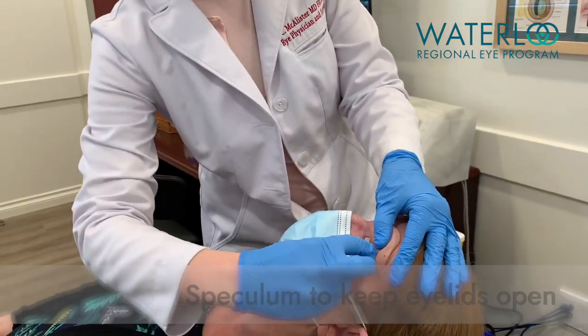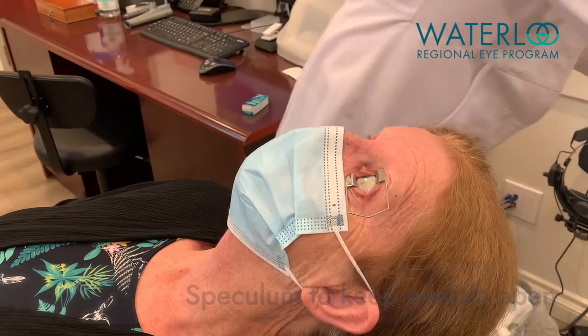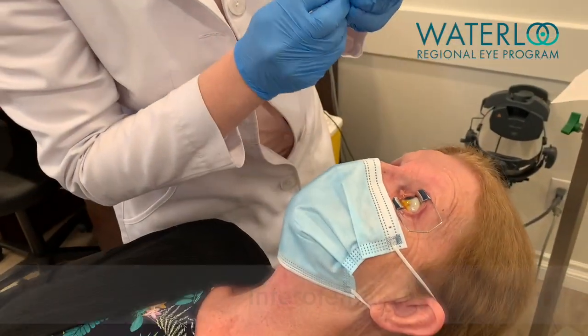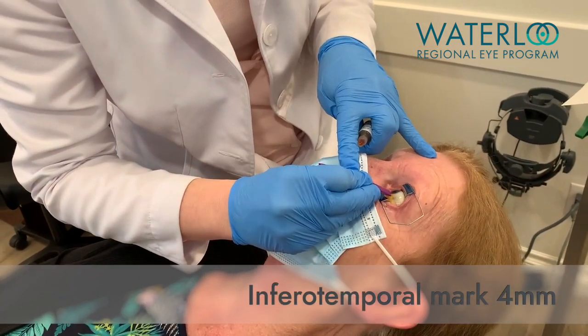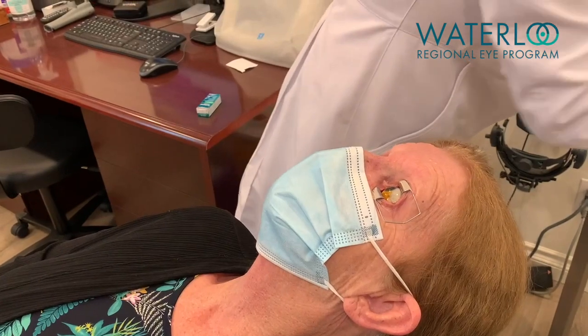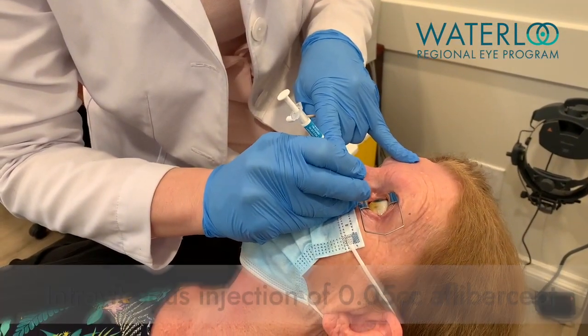A sterile speculum keeps the eyelashes and eyelids out of the way of the injection site to keep the area clean and also reduce the risk of infection. A scleral marker can be used to identify the appropriate entry point. The medication is then injected into the vitreous.